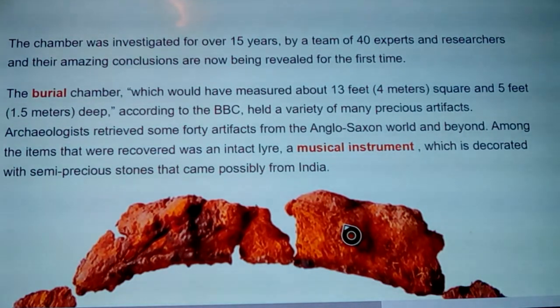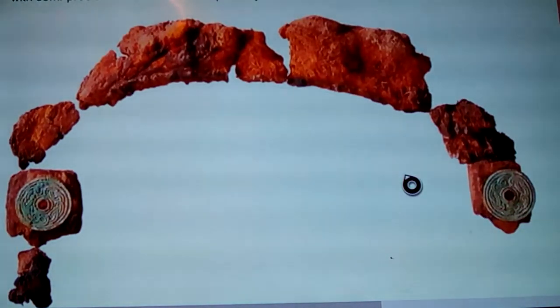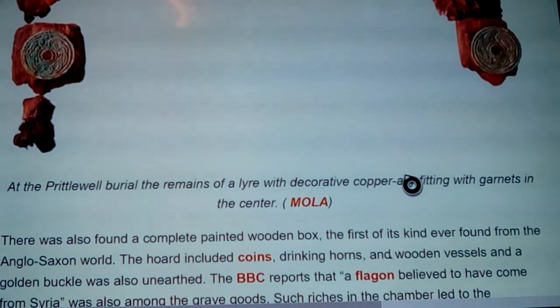It was basically a submerged little room, and looking at that first picture, it looked like an incredible flat set up. Archaeologists retrieved some 40 artifacts from the Anglo-Saxon world and beyond. Among the items recovered was an intact lyre — a musical instrument decorated with semi-precious stones, possibly from India — with garnets inset. This is a piece of that lyre, called the Prittlewell Burial remains of a lyre with a decorative copper alloy fitting with garnets in the center.